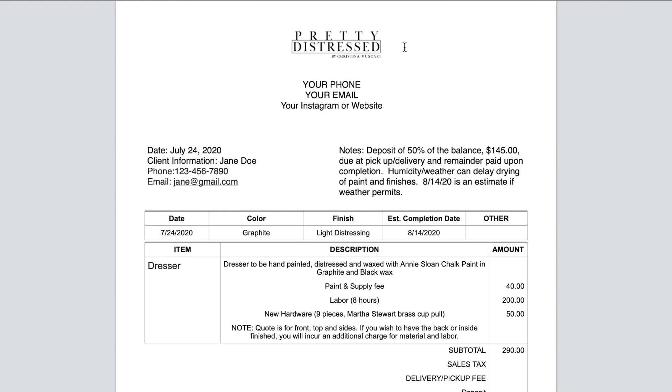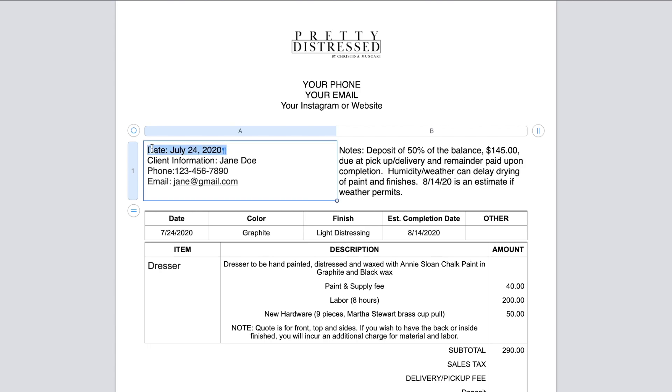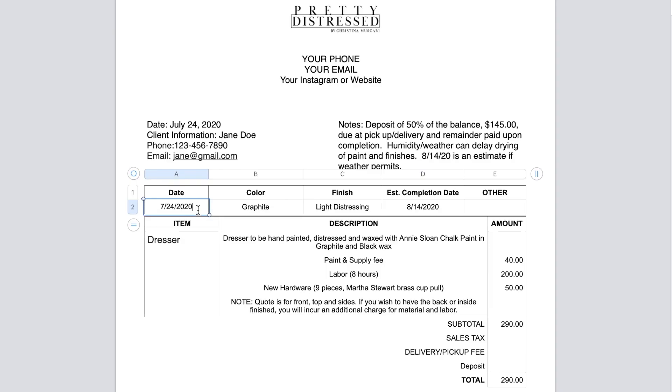If you have a company logo, put it at the top; if not, just put your name, phone, email, and Instagram or website so they know where to find you. I always put the date of the invoice and all client information so it's easy to pull up later. Now let's get into the meat of the invoice. I'm using an old invoice from a few years back with the client's name and info changed for privacy. I put the date, the color, and the type of finish — here I had light distressing, but this could be anything from smooth to heavily distressed. Then I put an estimated completion date.